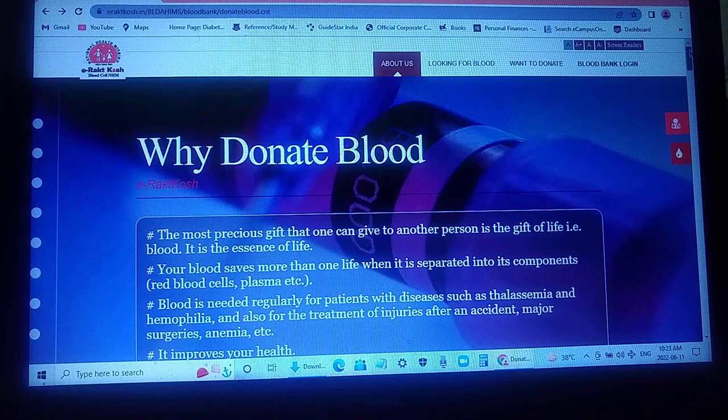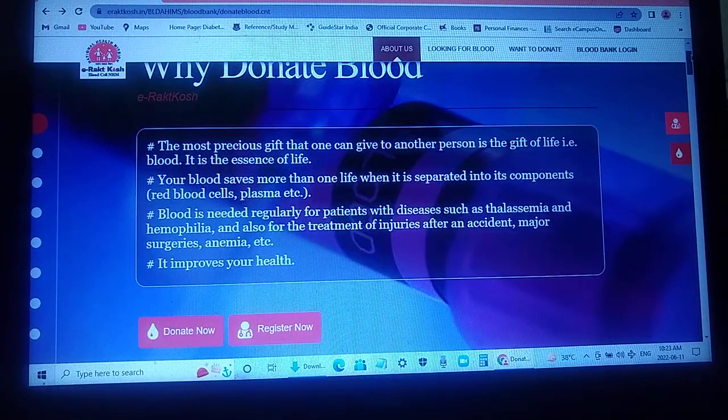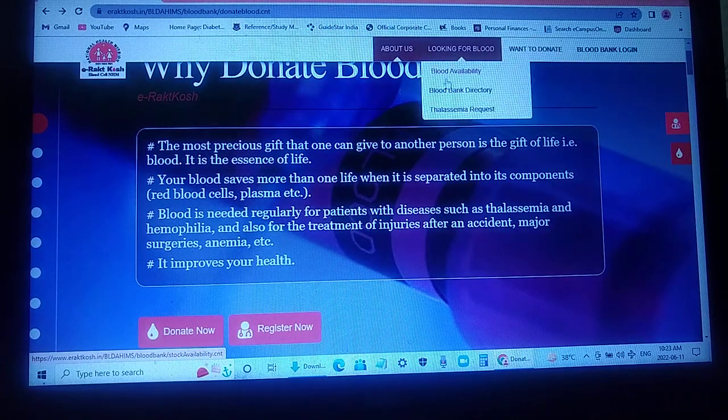Here you can see why you should donate blood. Your blood saves more than one life when it is separated into components — the blood you donate is split into components like red blood cells, plasma, etc. These components are needed for patients such as those with thalassemia, hemophilia, injuries from accidents, major surgeries, anemia, and more.